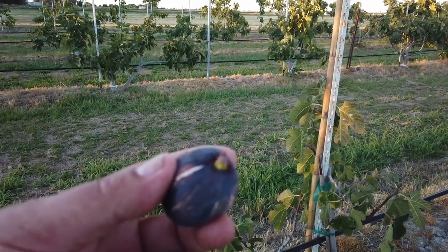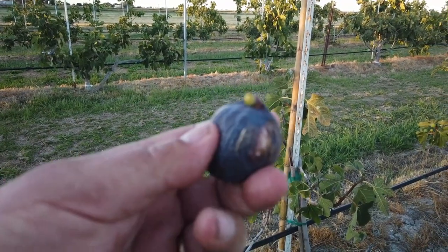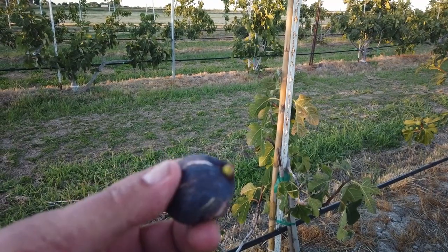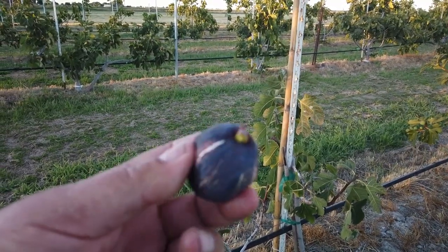Again, this was a fig found by my friend Bass at Trees of Joy back in Pennsylvania, and it's a fig that grows unprotected — I can't remember if it was up against a building or what — in Brooklyn, New York.